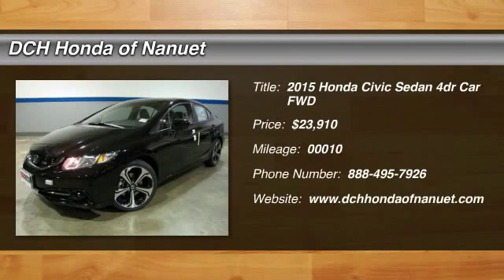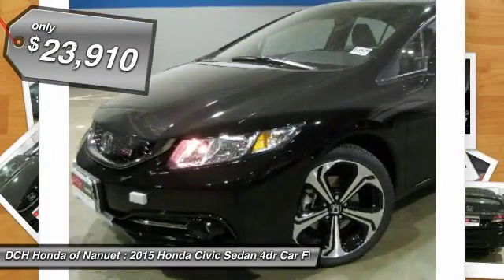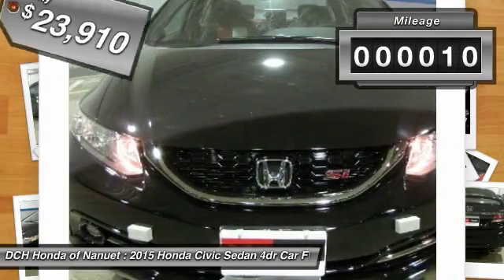The 2015 Honda Civic — practical, with awesome gas mileage and incredibly reliable, priced below $25,000. This vehicle has less than 100 miles.